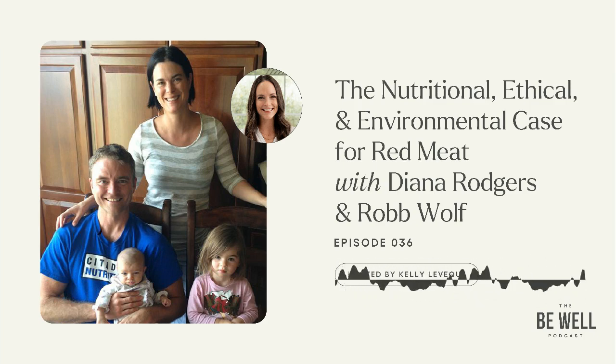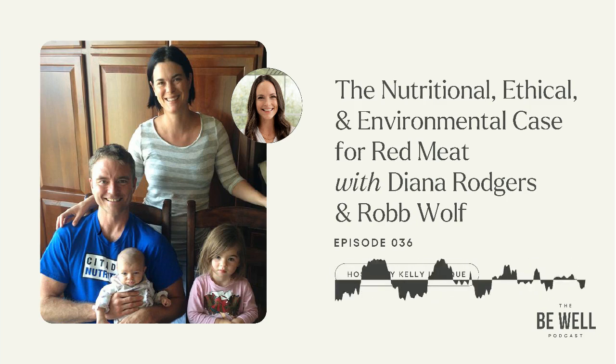Today's guests are two of my friends — two people I look up to very much and have been following for a very long time. Diana Rogers and Rob Wolf. Diana Rogers is a registered dietitian with a clinical practice helping people recover their health through real food. Her blog, Sustainable Dish, started as a healthy, locally sourced recipe site, but has grown into a much deeper dive into food systems. She has spent the last 18 years living and working on an organic farm that grows vegetables and raises pasture-raised meat. She met Rob in 2011 after reading his book, The Paleo Solution.